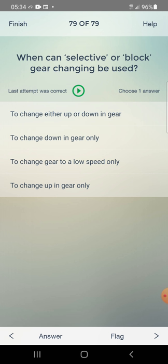When can selective or block gear changing be used? Options: to change either up or down in gear, to change down only, to change to a low speed only, to change up only. Answer: to change either up or down in gear — first one.